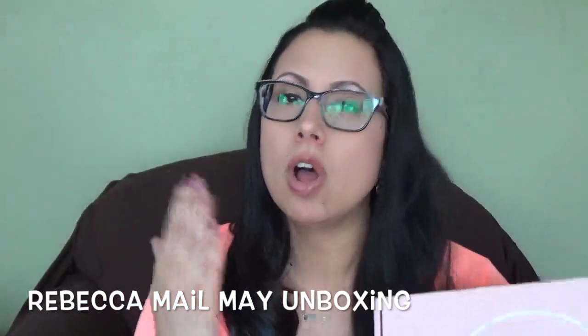Hey everyone, it's Lisa. Today I'm here to bring you the month of May's Rebecca Mailbox. Rebecca Mail is an all-new lifestyle box. If you saw mine last month, I got some really cute stuff in it. I will put all the information for Rebecca Mail in the description box down below because there's a few different ways that you can subscribe. So we're going to open this up and see what's inside.